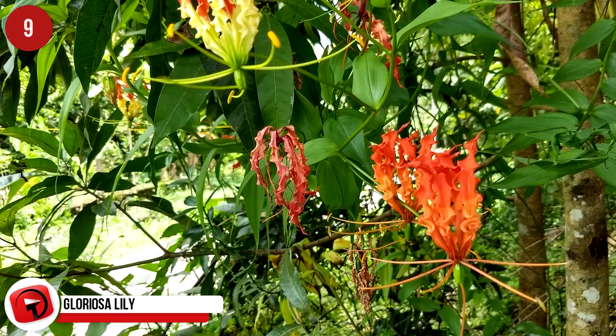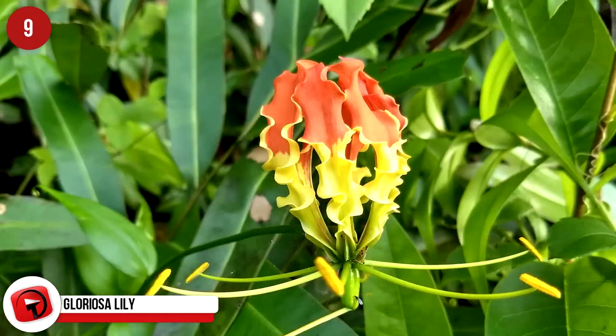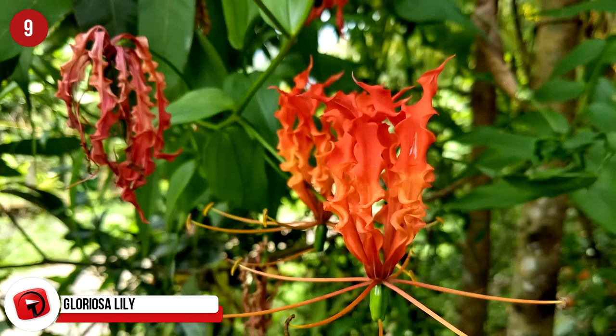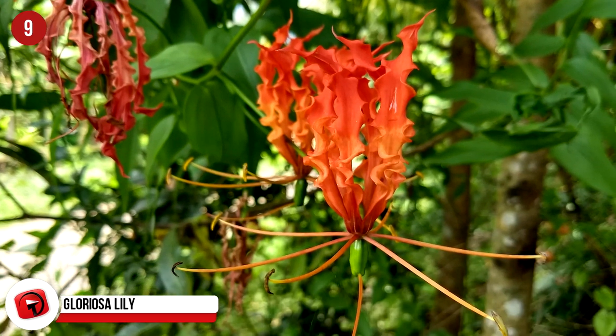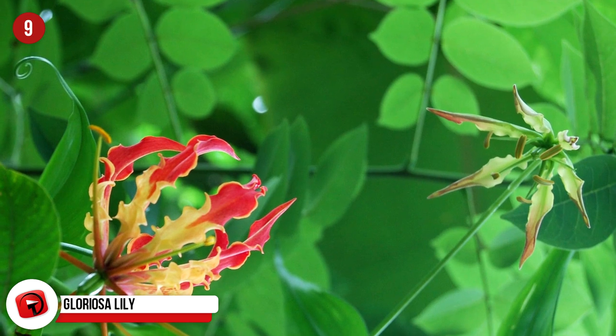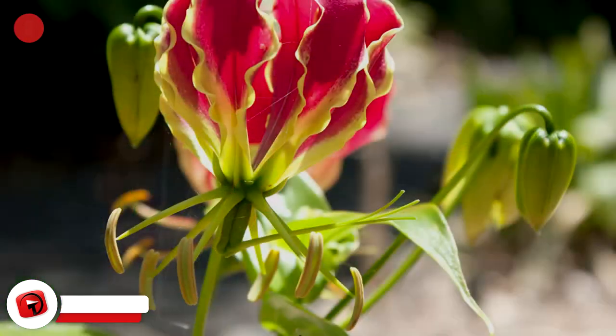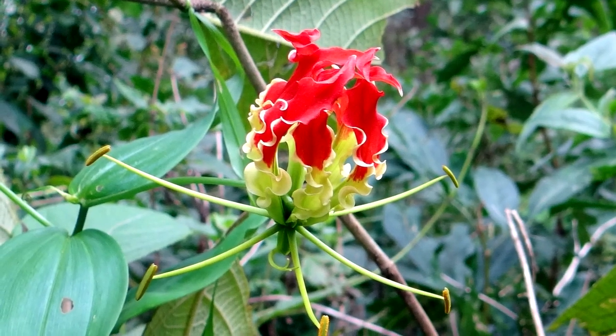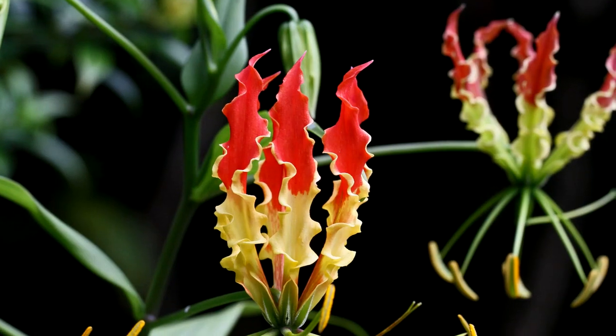Gloriosa Lily. A vine of Gloriosa lily will cost between $5 and $10. This beautiful plant is native to South Africa and Asia and looks like flames hanging from the vine. The color of the petal changes from tip to center, and although initially pricey to buy, it is very easy to grow and even a person without green thumbs can keep this one going.